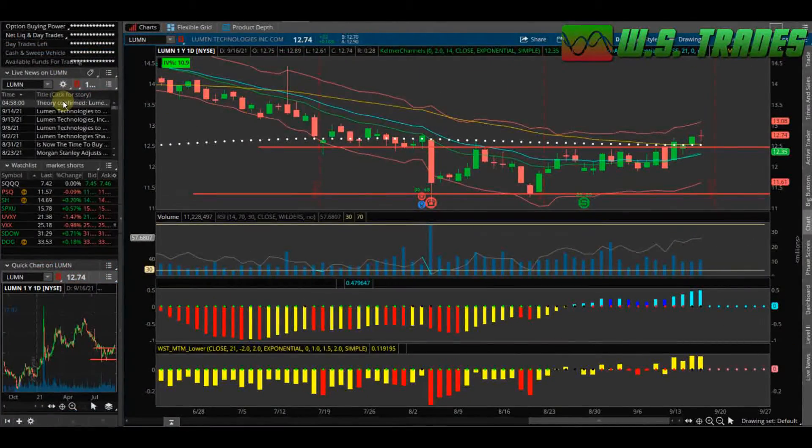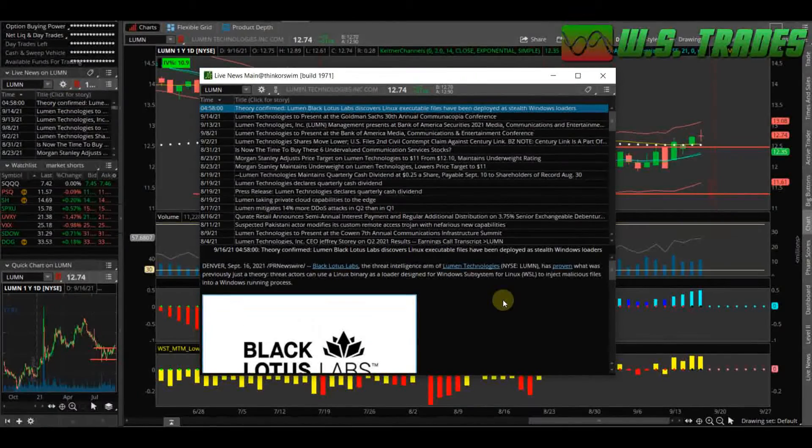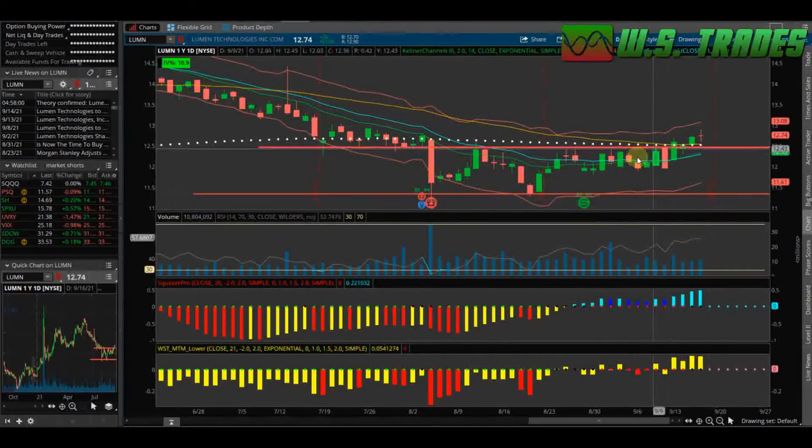There was one news story I saw — a positive one from PR Newswire. The headline reads: 'Theory Confirmed — Lumen Black Lotus Labs discovers Linux executable file has been deployed as a stealth Windows loader.' Black Lotus Labs, the threat intelligence arm of Lumen Technologies, has proven that threat actors can use a Linux-based binary as a loader designed for Windows Subsystem for Linux to inject malicious files into a running Windows process.